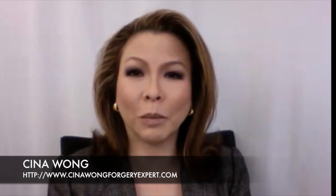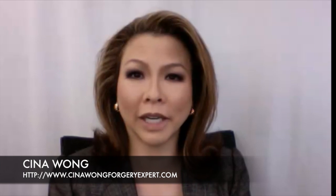I'm Sina Wong. I'm a board-certified, court-qualified forensic handwriting expert and document examiner based out of Norfolk, Virginia. I solve crimes committed by pen and point, and I uncover document fraud. I examine documents to determine whether the document, the writing, or the signature is authentic.